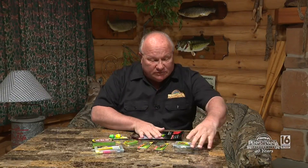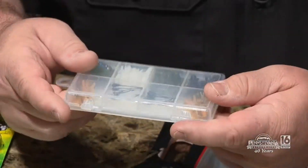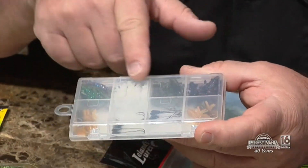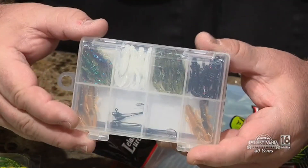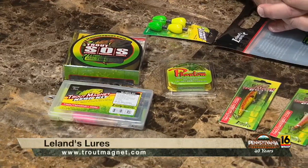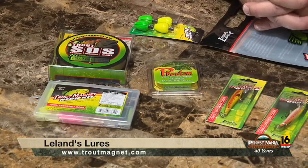That's not enough. Leland's Lures also sent us the Trout Slayer Package. Take a look at these. These are small little crawdad — small little crayfish — and the jigs that you need, as well as two of the crankbaits that they suggest for trout fishing. We've got to say thank you very much to Leland's Lures.